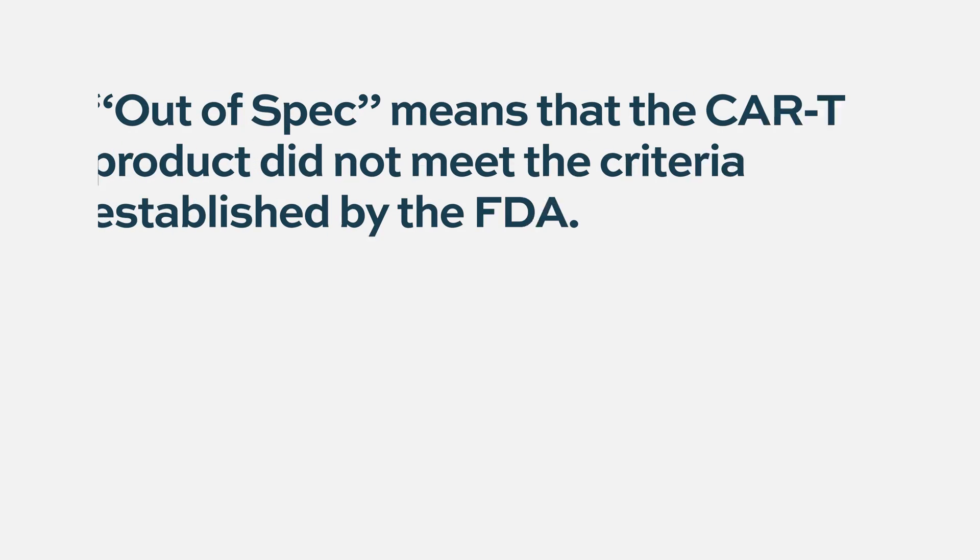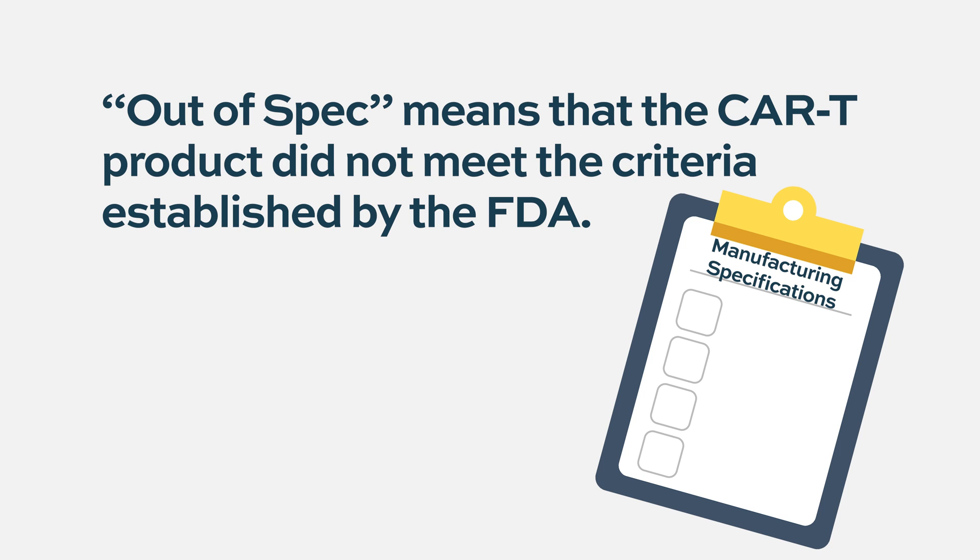Out-of-spec CAR T products are becoming more and more of an issue because the bandwidth for CAR Ts is widening, so more patients are getting access to this novel treatment. Out-of-spec simply means that they did not meet criteria established by the FDA that would suggest they're going to have a response rate that we would all have seen in the prescribing insert. Out-of-spec could mean that they don't have enough viable cells, that these viable cells could have problems inherent in them, or that they weren't able to make them within certain time periods and benchmarks defined in the processing.